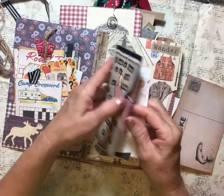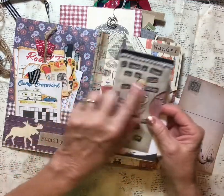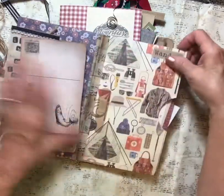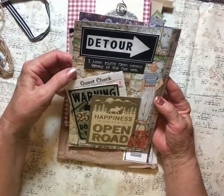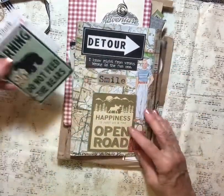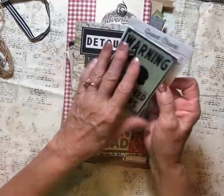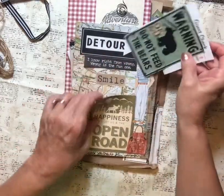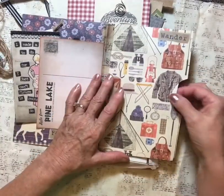Very fun — a little paper clip pocket there. Look what she did! I love the quotes all over the place too — adorable. Oh my gosh, there's more! Okay, on the back — oh my goodness. 'Know right from wrong — wrong is the fun one.' That's cute. 'Detour,' 'Happiness is just the open road,' 'Do not feed the bears,' 'Relax,' 'Smile.' Adorable, little tuck spot right there.